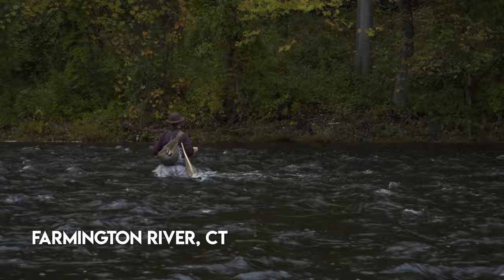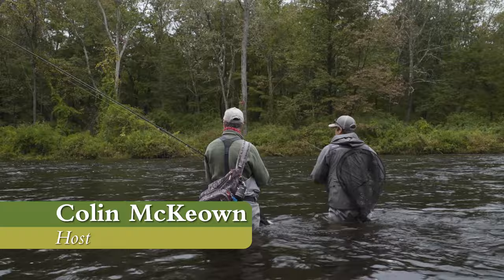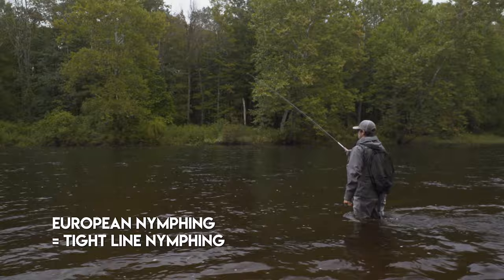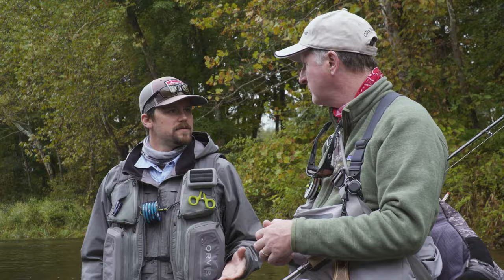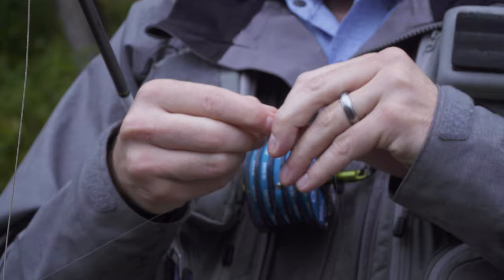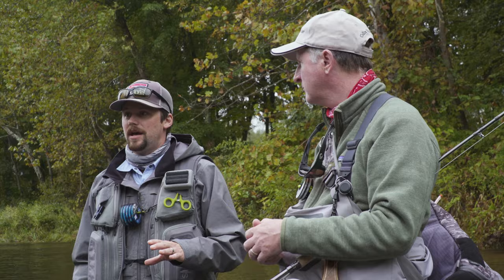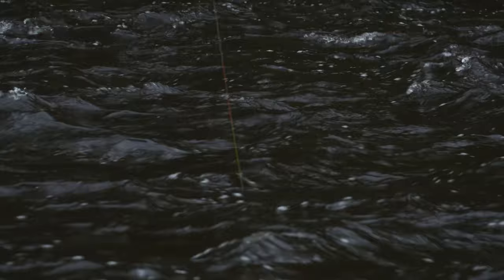So Jesse, here we are on the Farmington River — a really nice run, with some other anglers down below us. You're going to teach me a technique I've been hearing about for years — another tool to have in the tool kit. This European style nymphing technique has been really popular recently, certainly because it's an extremely effective way to nymph. It uses heavier flies and light tippet, which allows us to penetrate the water column much faster, get our flies into the strike zone, and give ourselves more opportunity.